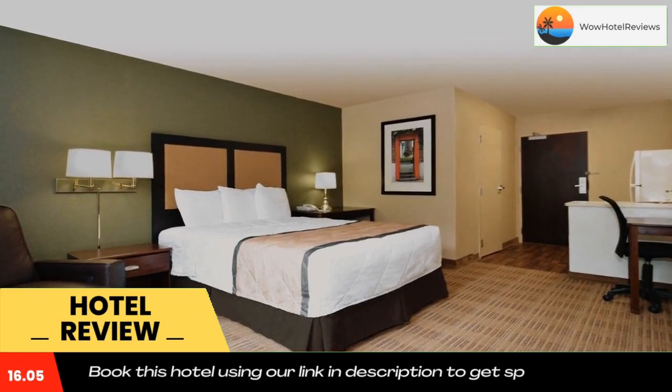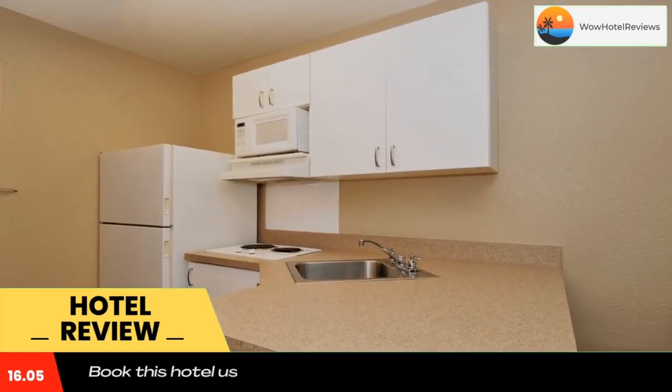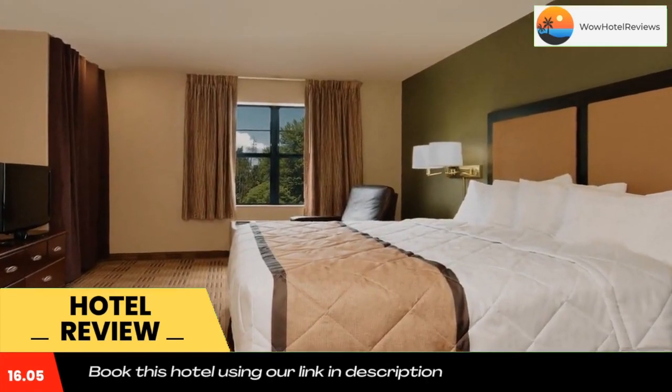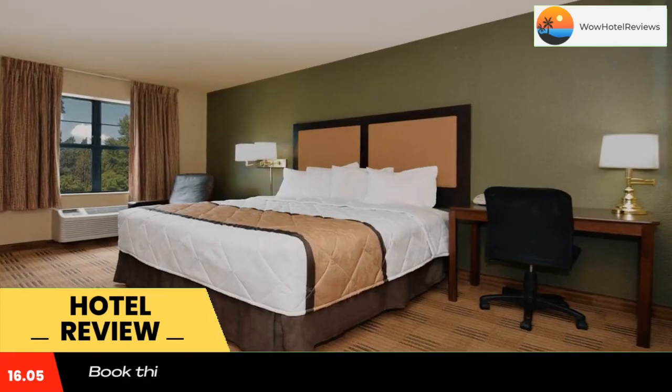Every kitchen at Extended Stay America Columbus is equipped with a stovetop, microwave, and a fridge. The hotel also provides guests with laundry and ironing facilities, and upgraded bedding with extra pillows. In the morning, guests can enjoy a free grab-and-go breakfast consisting of coffee, hot cereal, breakfast bars, and pastries.